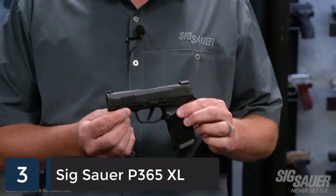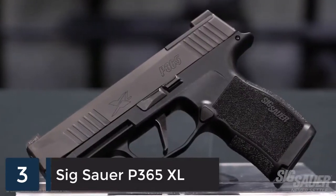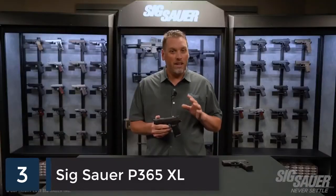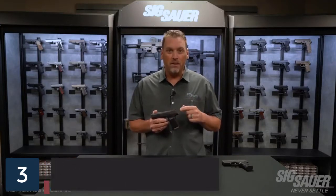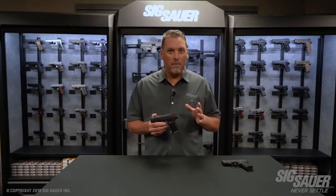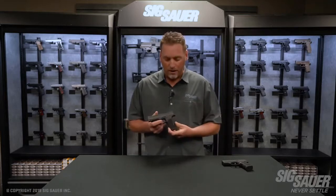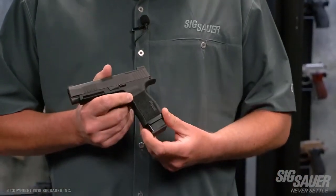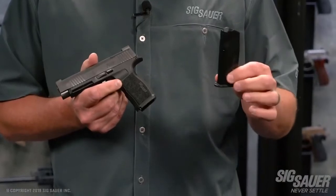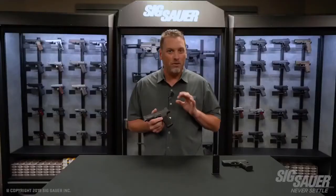P365XL — it's our newest gun in the X-Series lineup. Don't let the name fool you; it's called a 365XL, but it's still a 365. It's still the same height as a 365 with a 12-round extended magazine. A lot of people bought that magazine because it felt so good in their hand, and now it comes standard right out of the box. Each gun will come standard with two 12-round magazines that fit flush in the newly designed X-Series 365 grip module.